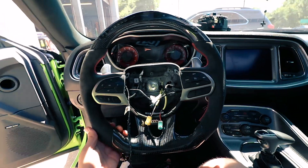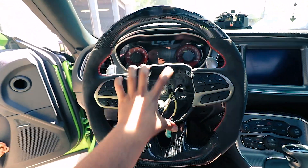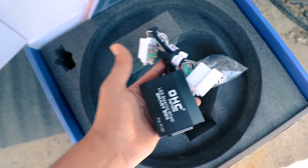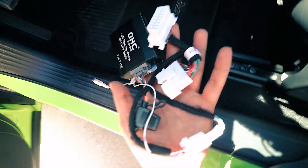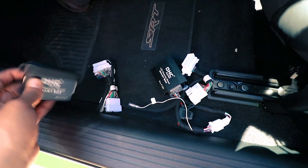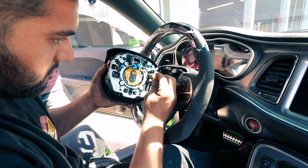We got the new steering wheel finally assembled. We pretty much put everything together — we just got to put the airbag back and wire it before we close it up. We also swapped the brain of the steering wheel, which you need for the LED lights to work. TJ is connecting the airbag now.